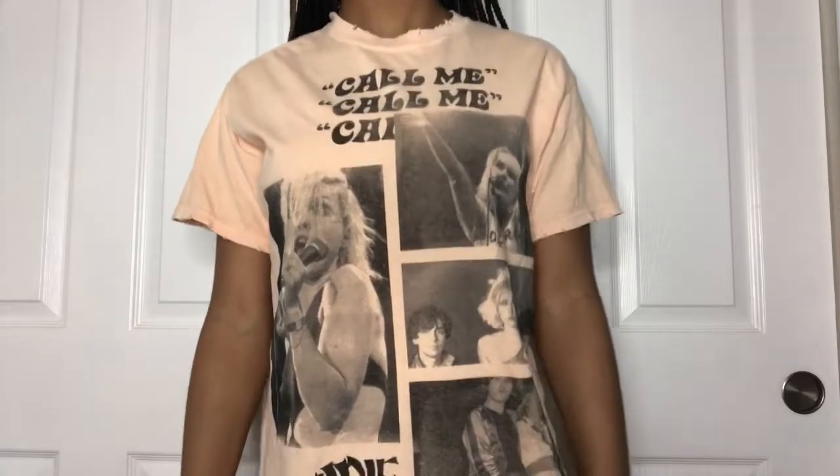The next thing that I got is this Blondie t-shirt. Lately I've been really into retro bands — Fleetwood Mac and Blondie have been my top two. When I saw this shirt I knew I had to get it. The collar and sleeves have little rips to give it a distressed, edgy vibe, and it has the Blondie pictures in black and white which gives a nice contrast. I'd pair this with black or blue jeans and some combat boots — chef's kiss.